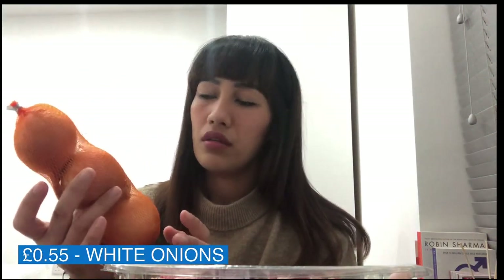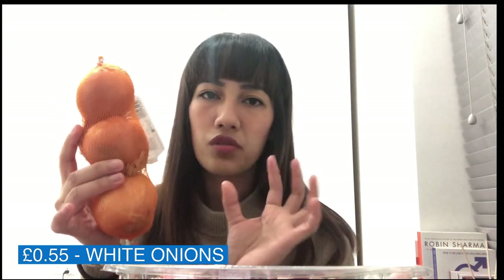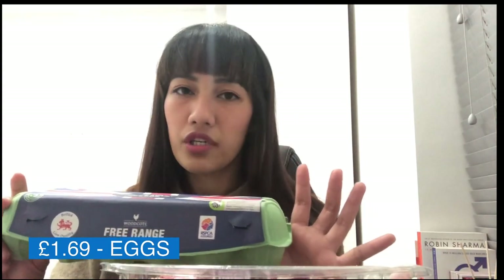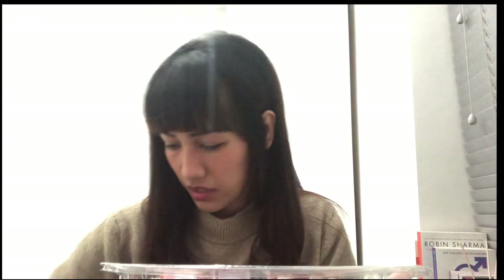I also got meatballs — 12 pieces — which I can mix with spaghetti or rice in sauce. I have white onions, just three because they're very large. Eggs, of course — 12 pieces — something I can cook for breakfast, lunch, or dinner because I love eggs. I didn't really buy any junk food since I still have some and I don't eat a lot of it.